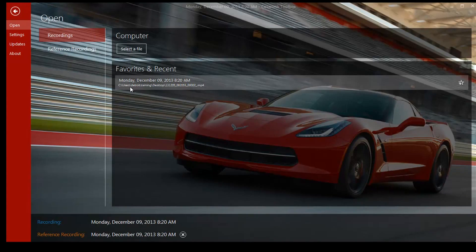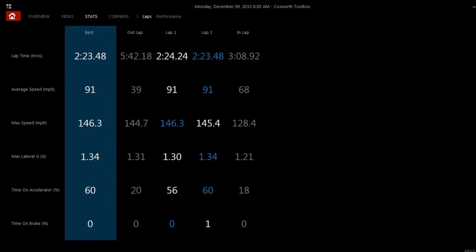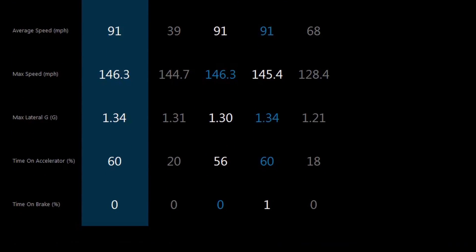Inside Cosworth Toolbox, there are several ways to look at the data. One of the easiest and most user-friendly pages is the Stats page. Here, you'll see every lap from your outing — it's a great overview to see what you've done from lap to lap and look for your driving consistency.